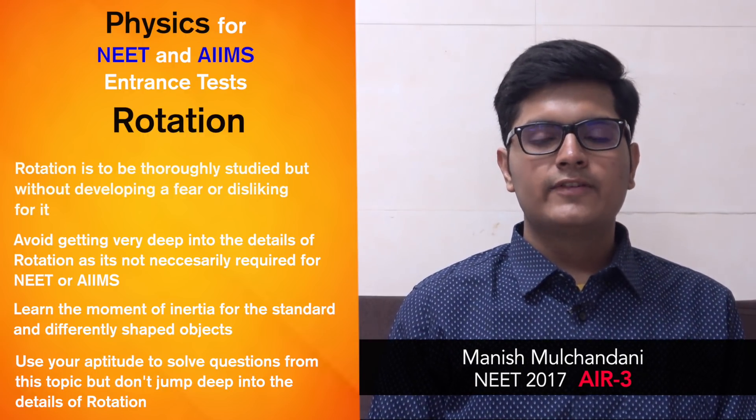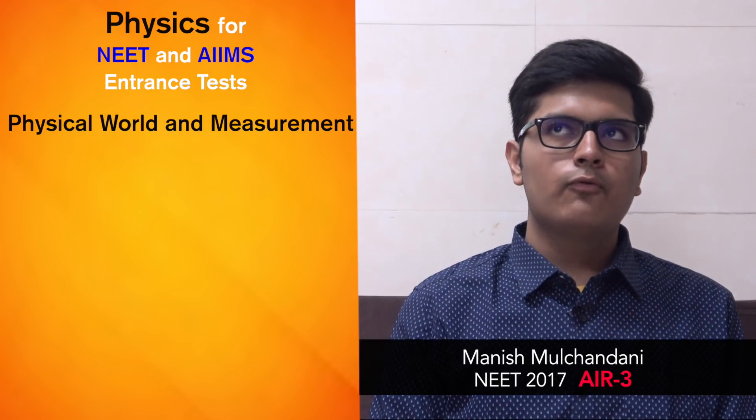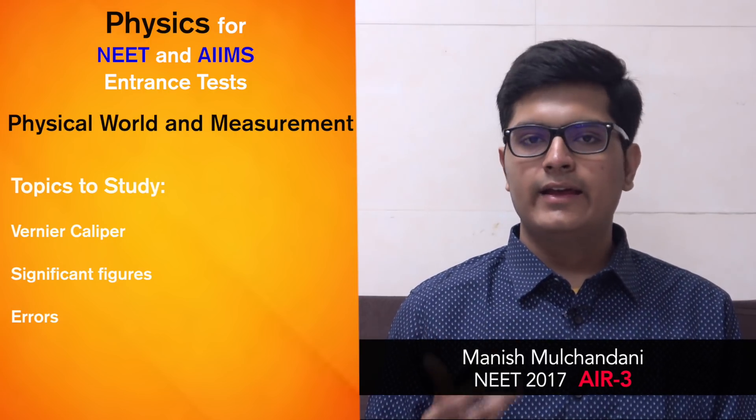Coming to physical world and measurements — this is not a very important topic, so do not lay too much stress on it. However, if you do study it, focus on vernier calipers, significant figures, and errors.